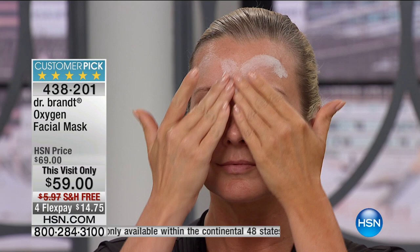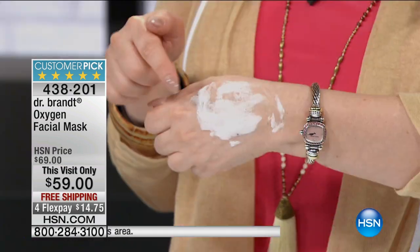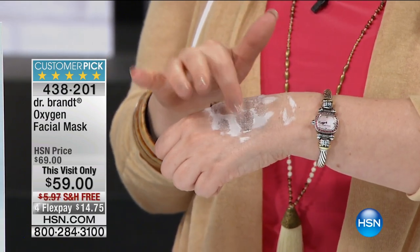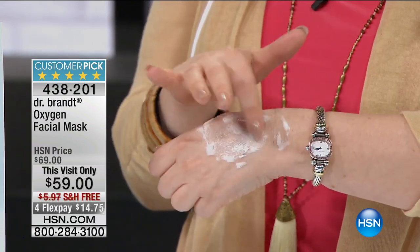It's a perfect five-star customer pick — every single person who reviewed this product says they love it. This visit-only price, we took ten dollars off, made it free shipping and handling, just $14.75 to get home. You can see my hand — it's bubbled up, puffy and foamy with oxygen. I can hear the little bubbles popping.